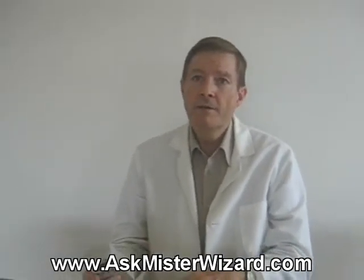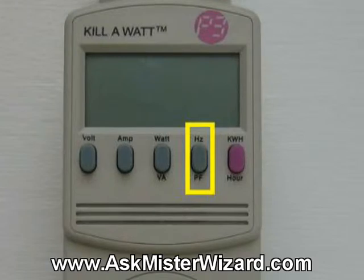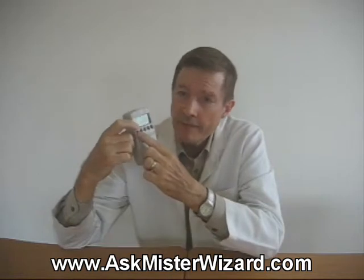You can easily measure the frequency of your AC power by pressing the hertz button right here. But unless you're generating your own power independent of your power company, you really don't need to worry about this measurement. Now, after you plug in some energy-consuming device, then all five of the Kilowatt's buttons become useful.